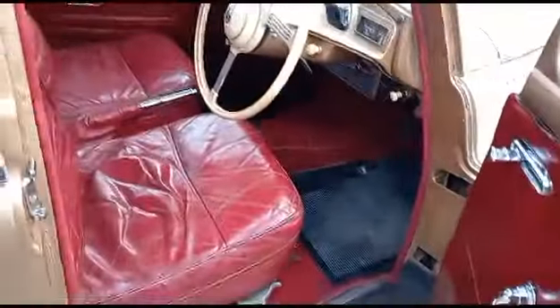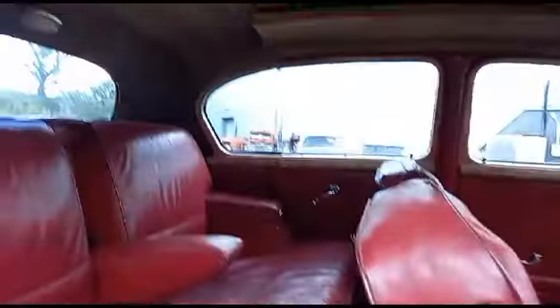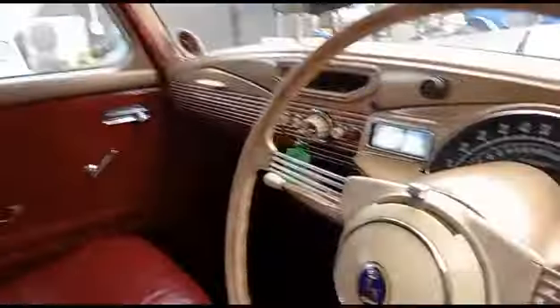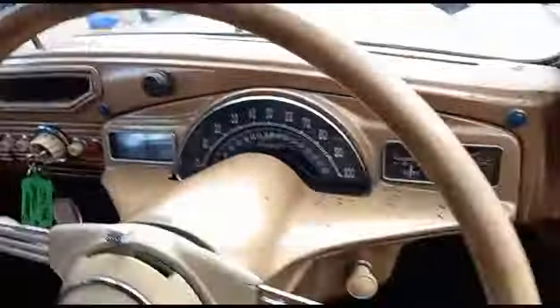Interior is lovely — this is not perfect, no one's saying it is, but it's nice and tidy. Inside is nice and bright, headlining looks unmolested. It looks a little bit grubby but showing its age — quite like a little bit of patina. 86-87,000 miles showing, probably going to be correct.